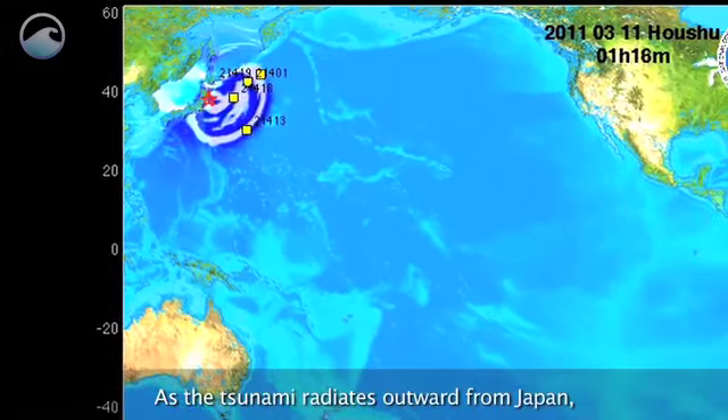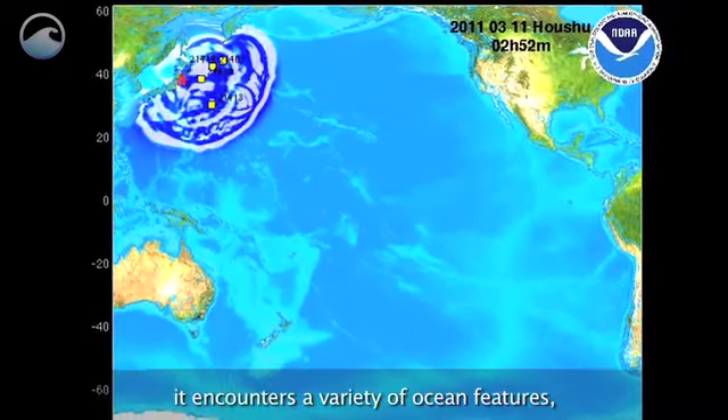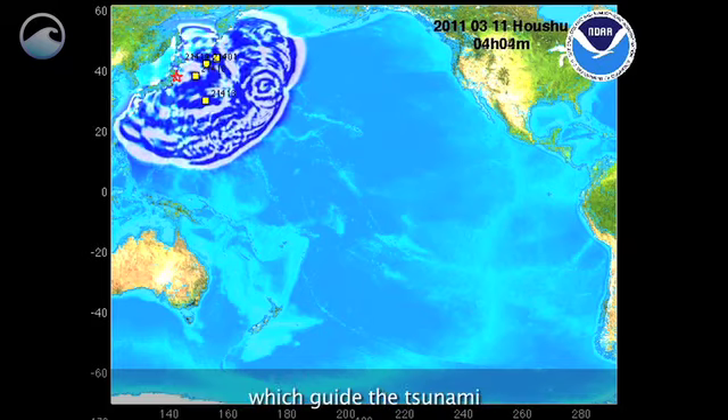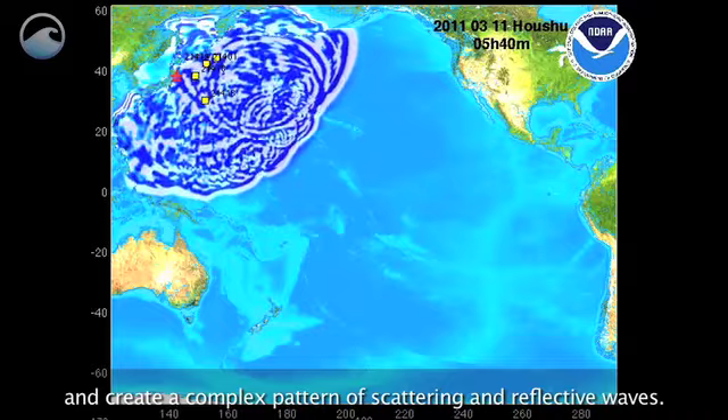As the tsunami radiates outward from Japan, it encounters a variety of ocean features, such as ridges and underwater volcanoes, which guide the tsunami and create a complex pattern of scattering and reflective waves.